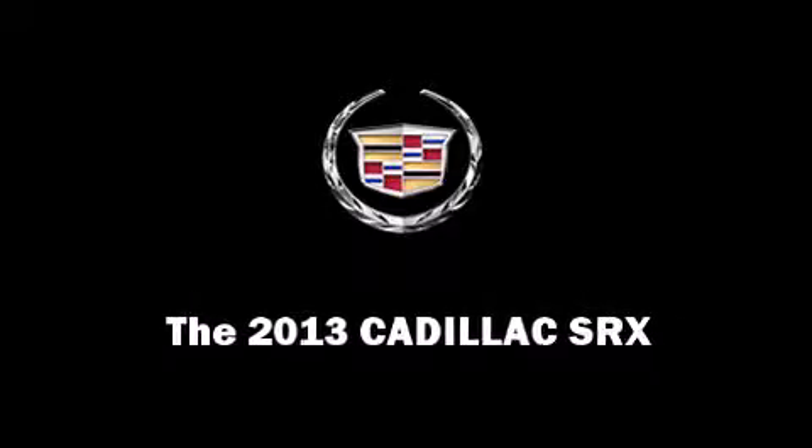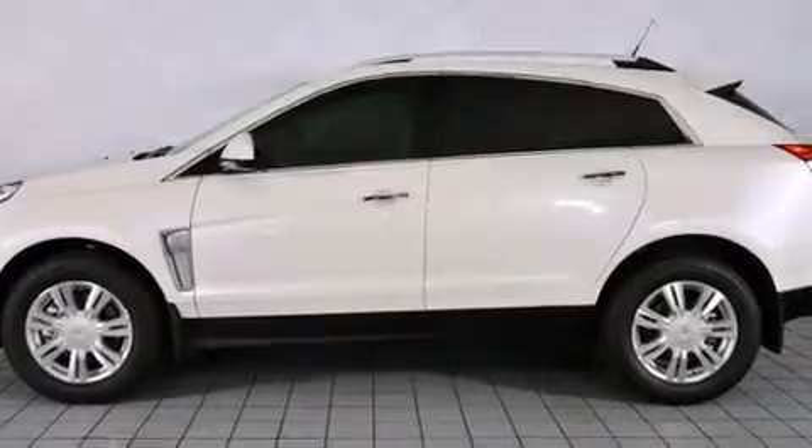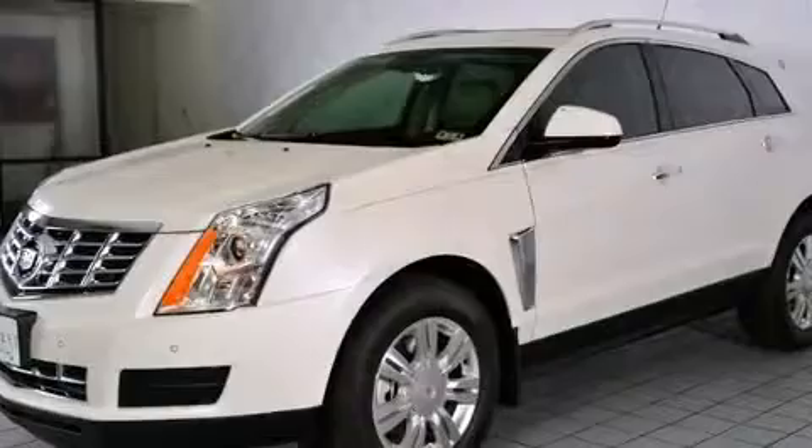Outstanding design defines the 2013 Cadillac SRX. It features a front-wheel drive platform, an automatic transmission, and a refined six-cylinder engine.